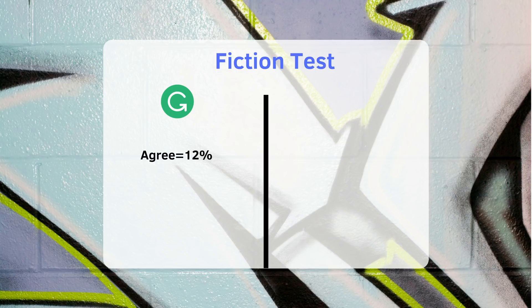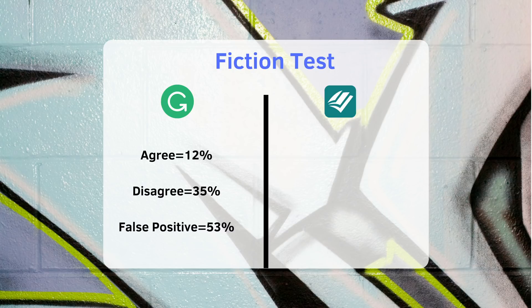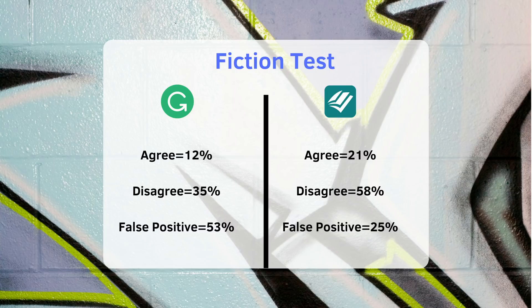Let's see how they handle fiction. For the second test, I took the first 10 chapters of one of my recent novels, using an early version before I sent it to my editor so that there were more errors to catch. For my novel, I agreed with 12% of Grammarly's recommendations, disagreed with 35%, and false positives were 53%. ProWritingAid wins this match hands down — it produced agreeable suggestions at nearly twice the rate of Grammarly, with less than half the rate of false positives.